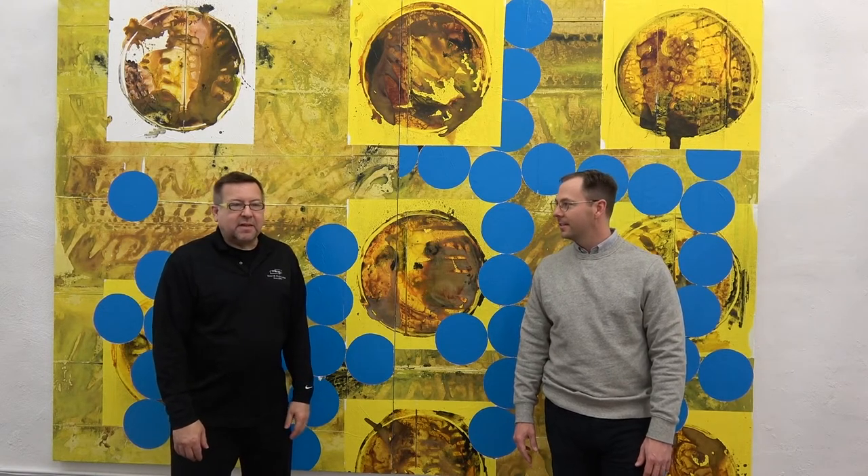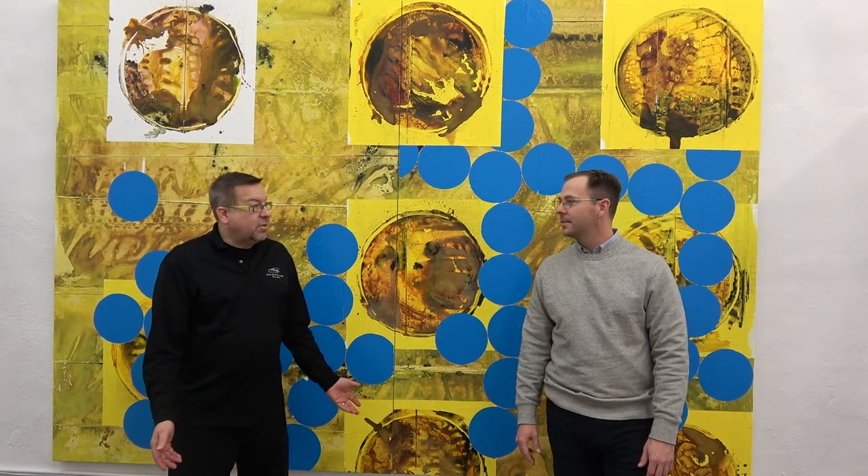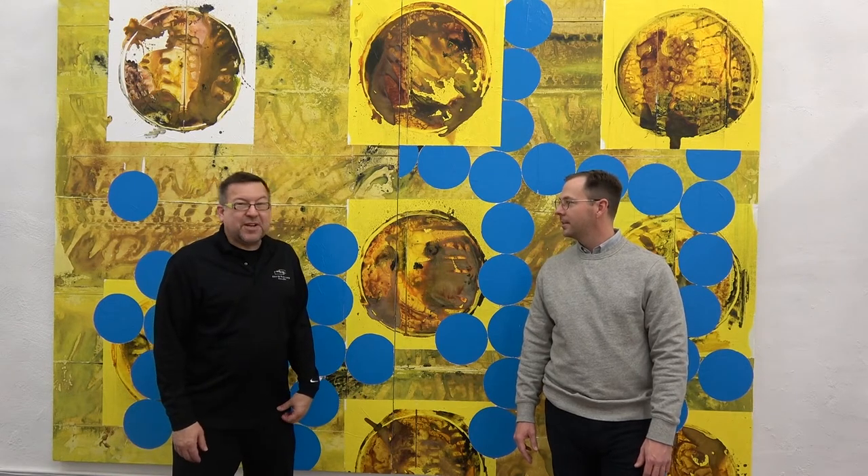Welcome. I'm David Eichels with David Richard Gallery here in New York City. Our new location is at 211 East 121st Street in East Harlem. Joining me today is Shane Tolbert. He's originally from Houston and now living in Abiquiu, New Mexico. This new body of work is entitled Abiquiu Paintings, prepared pretty much November through the first week of January, and that's what we want to review and talk about today.